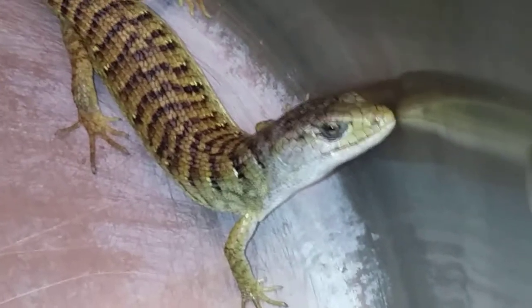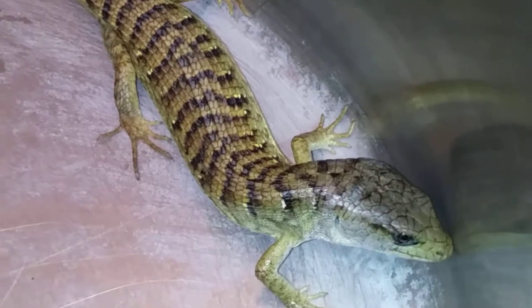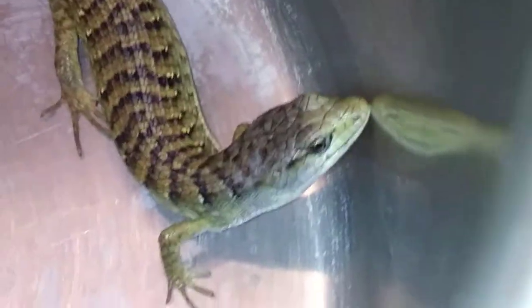Going for a little walk this morning in the back of the property, stumbled across an alligator lizard. Kids didn't think they were real, and I caught one and put it in his pot. Let me show you guys — he's trying to get out.